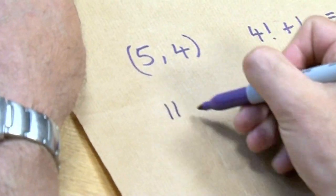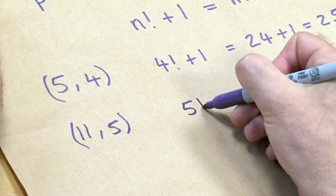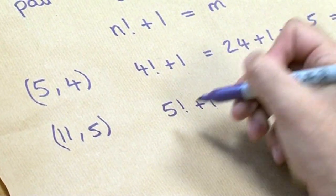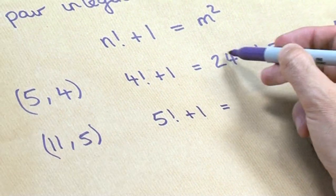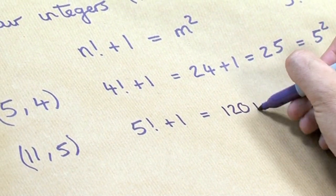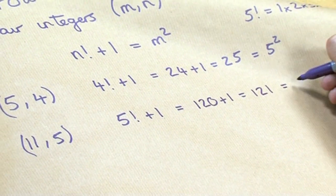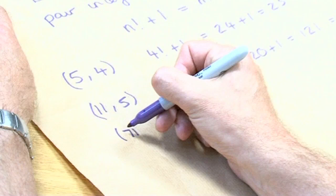Another one is 11 and 5. So 5 factorial plus 1 — well, if 4 factorial is 24, then 5 factorial is 24 times 5, which is 120, plus 1, that's 121, and that's 11 squared. So m is 11, and that's why that one works.